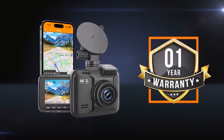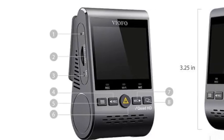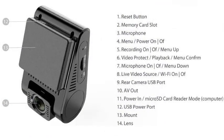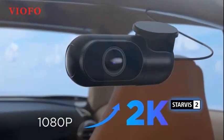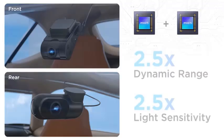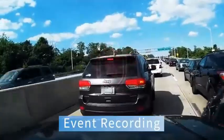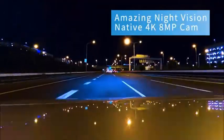Number four: introducing the VIOFO Dual dash cam, your ultimate driving companion for unmatched safety and convenience. This powerful dash cam offers 2K 1440P 60fps resolution for the front camera and 1080P 30fps for the rear, ensuring crystal clear footage from both angles, whether day or night. Equipped with Wi-Fi and GPS, the VIOFO dash cam provides real-time location and speed data. The parking mode ensures your vehicle is protected even when parked, detecting unusual movements, and the emergency recording feature locks footage in the event of a collision.